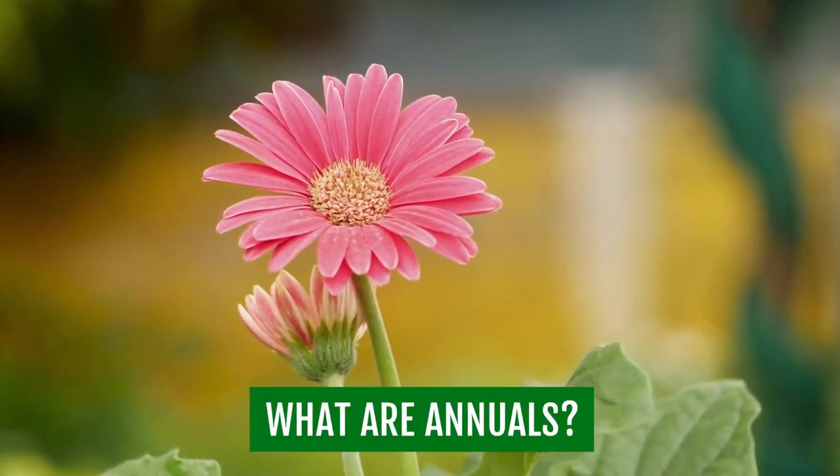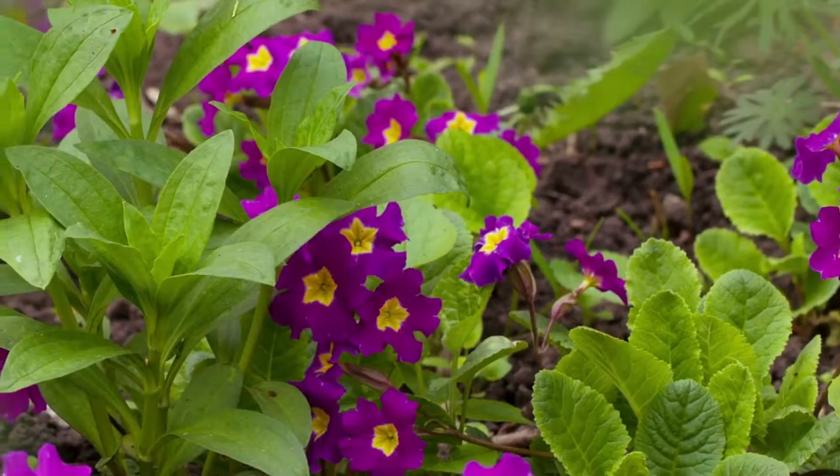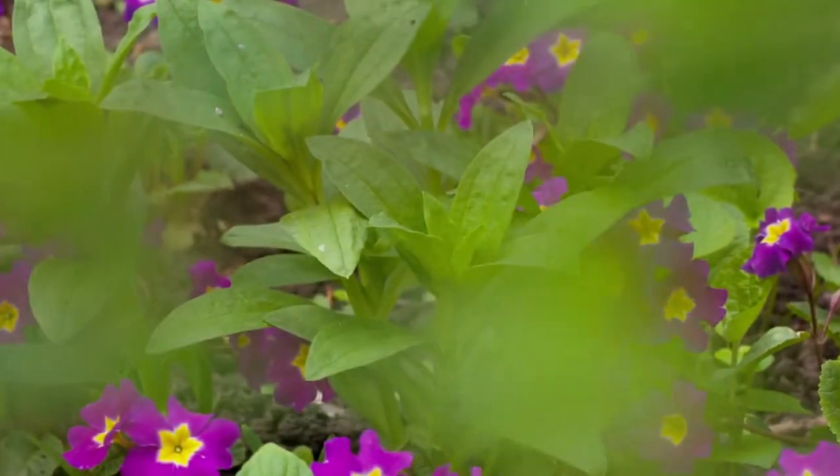Have you ever noticed certain plants only live for one year and then die? If you're a gardener, I assure you that you certainly have one of these plants in your garden. They're called annuals.